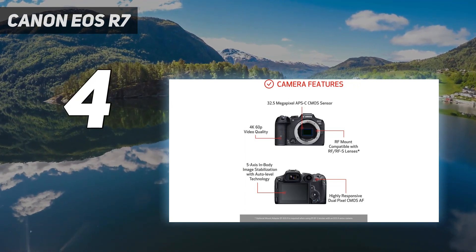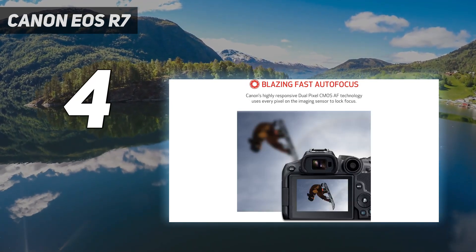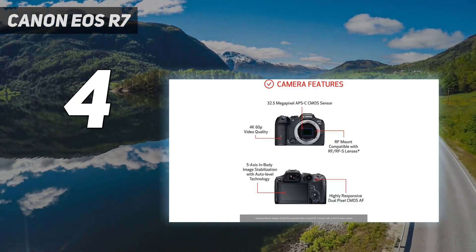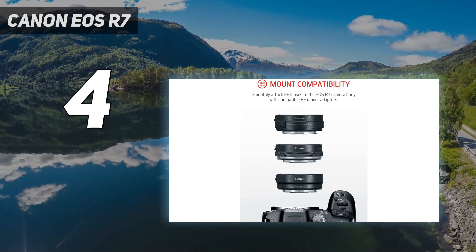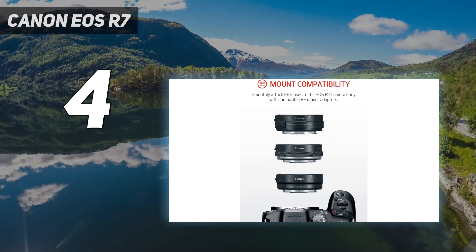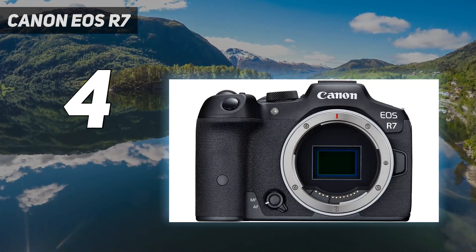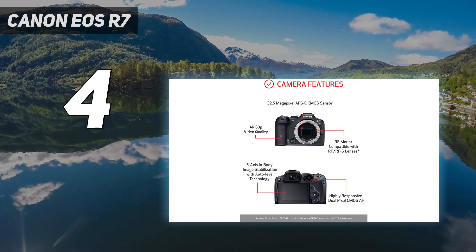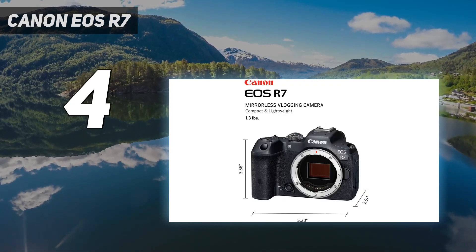Among the highlights is Canon's latest Dual Pixel CMOS AF2 autofocus, which proved both rapid and reliably capable of keeping up with subjects. Electronic burst speeds of up to 30 frames per second also make it a dream for sports and wildlife photography, with in-body image stabilization offering eight stops of compensation when shooting handheld. Overall, our real-world usage proved that the EOS R7 can produce lovely images in a wide range of conditions.